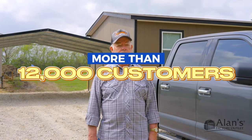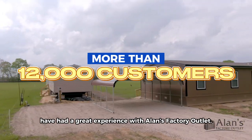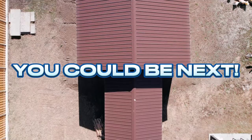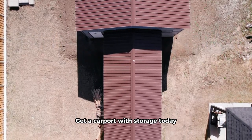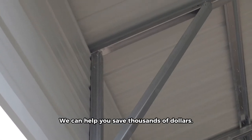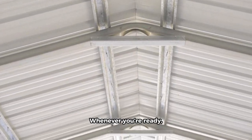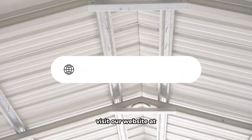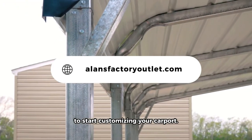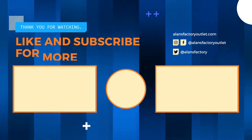More than 12,000 customers like Jim, Thomas, and Carrie have had a great experience with Allen's Factory Outlet, and you could be next. Get a carport with storage today for way less than most people pay — we can help you save thousands of dollars. Whenever you're ready, visit our website at allensfactoryoutlet.com to start customizing your carport. There's a link in the description. We'll see you there.